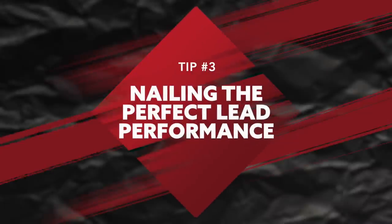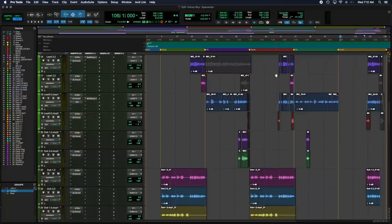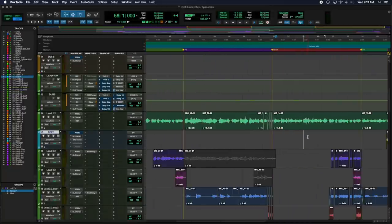Tip number three: nailing the perfect lead performance. The lead vocal is the most important part of most songs — most people are listening to hear that lead vocal. I can't stress enough how important it is to really hone in, practice, and get your performance perfected before you get into the recording phase. Make sure you know exactly the lyrics you're going to use and the exact melodies you want to use. Unless you're someone who's very good at freestyling and plans to ad-lib every single line, you want to make sure you're well rehearsed and prepared before getting into the recording phase.